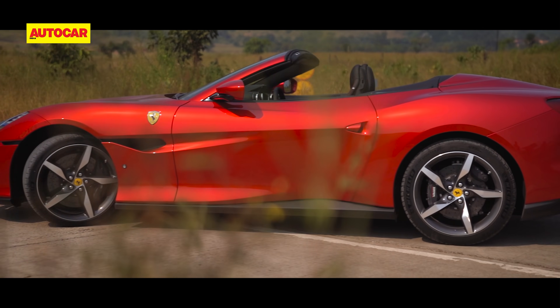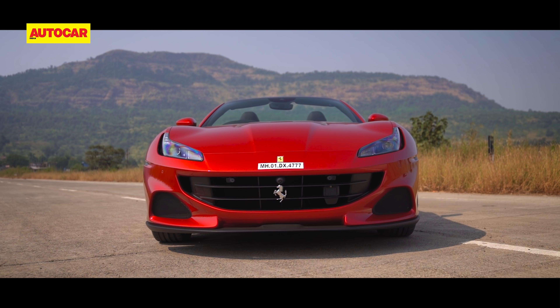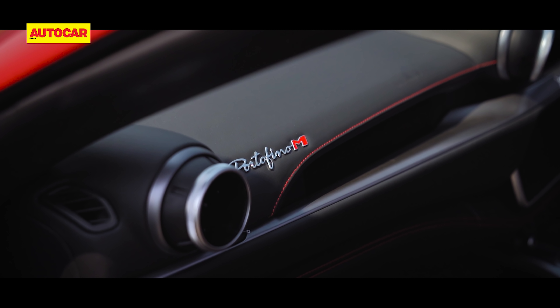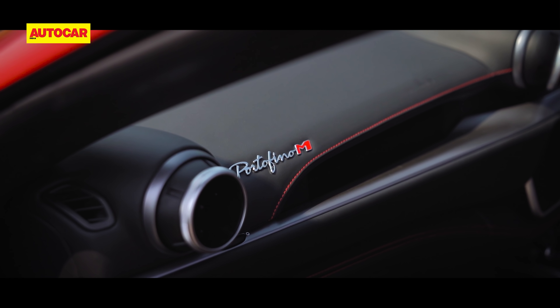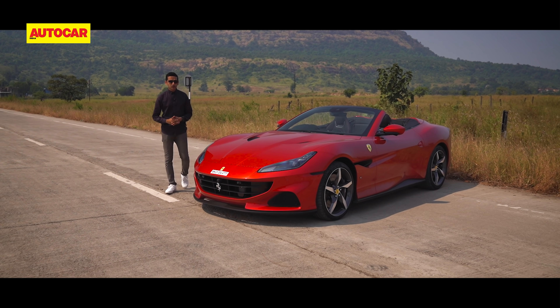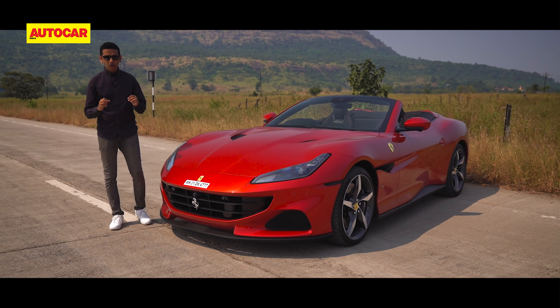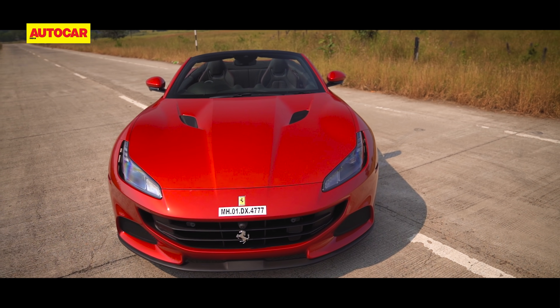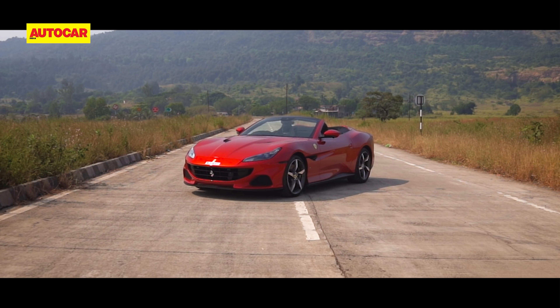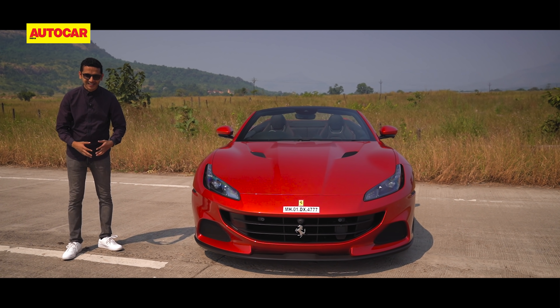There's just so much to talk about with this car, but let's start with the outside. In my excitement I've bungled my Italian — it's Modificata, not Modificato, but you'll forgive me that. The M in Portofino M stands for Modificata, which sounds really fancy but really just means modified. So does that mean the Portofino M is just a facelift? Of course not. It's a Ferrari.